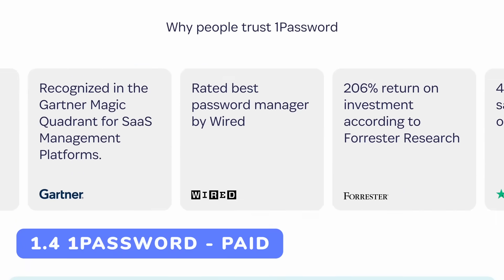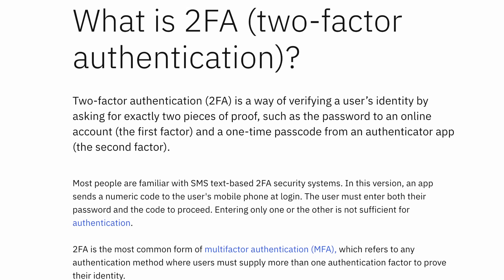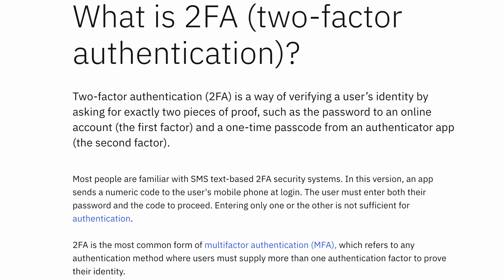If you want something more family, enterprise, or professional, 1Password positions itself there. It's not open source, but a lot of people in our community still like it and they are a very competent team with a very good security track record. No matter what password manager you pick, make sure it's properly secured and has a good two-factor authentication method so you can't just get in with one password.